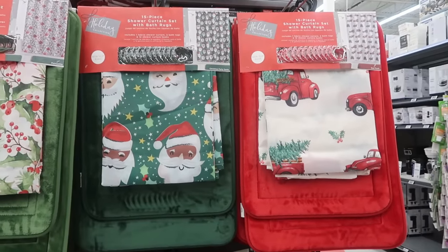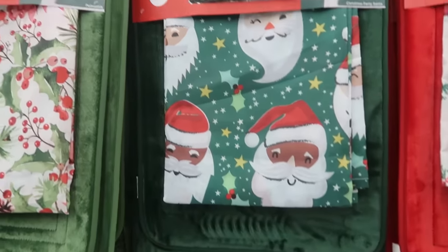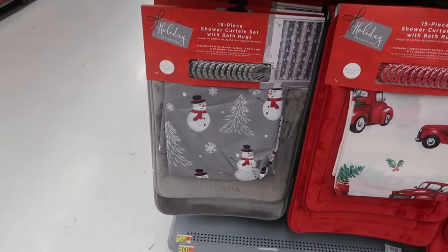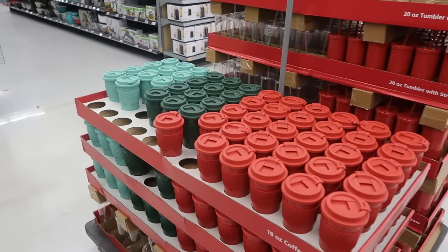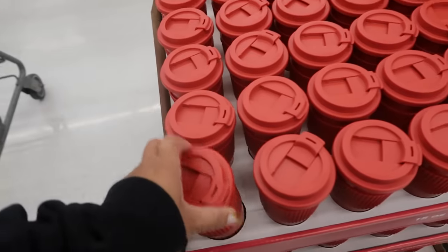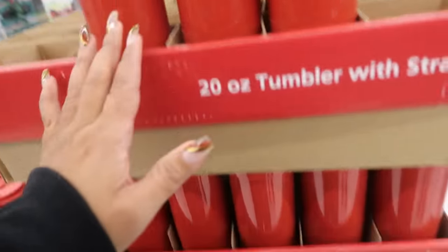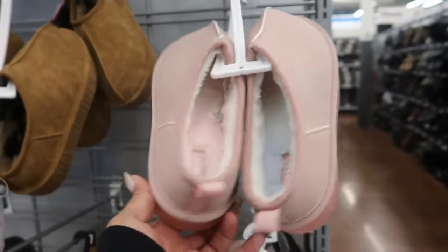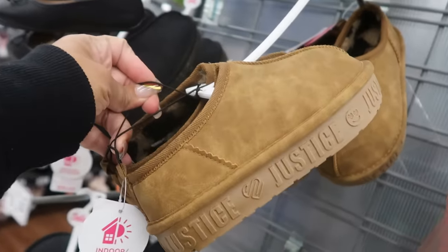There are 15-piece shower curtain sets with bath rugs for $19.97 - you got the trucks, Santa, mistletoe or berries, and the snowman. These 18-ounce coffee tumblers are a dollar, three different colors with a little sleeve. And then I think these are Justice slippers - really cute, look at the bottoms, $15, also come in brown.